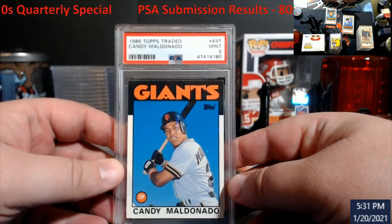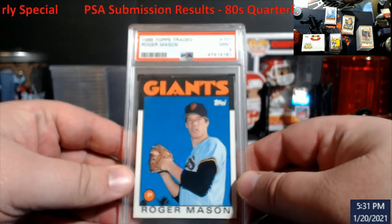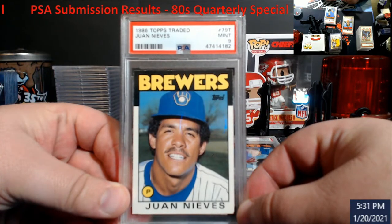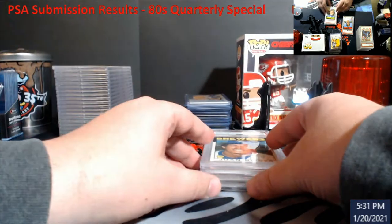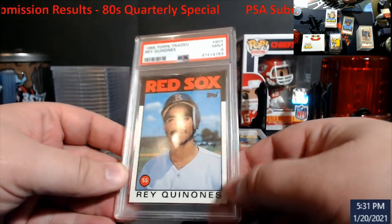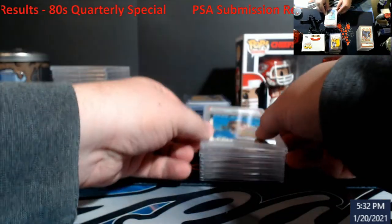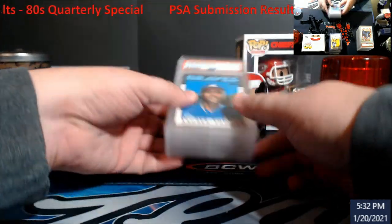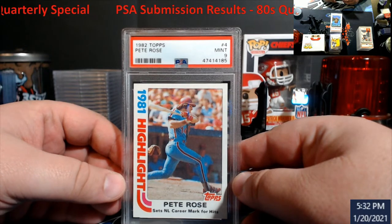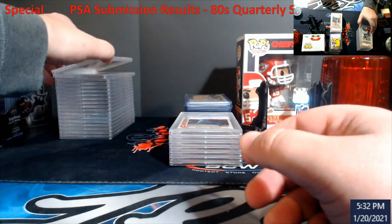Maldonado came back a nine. Roger Mason — nine. Keone — nine as well. Andres Thomas — nine as well. All straight nines. I thought I might be able to squeak one or two of those higher, but they didn't come back too good. Pete Rose — I thought I had a shot at a 10 — came back a nine as well. A little bit surprised there.